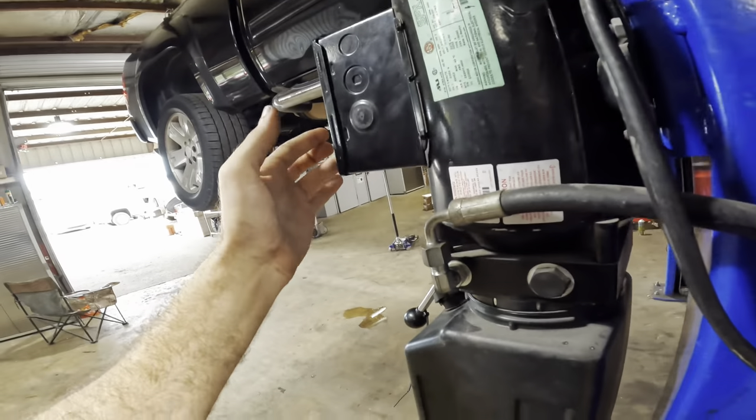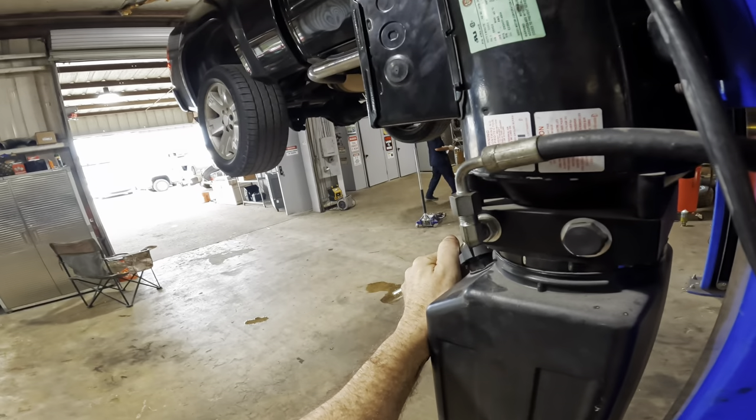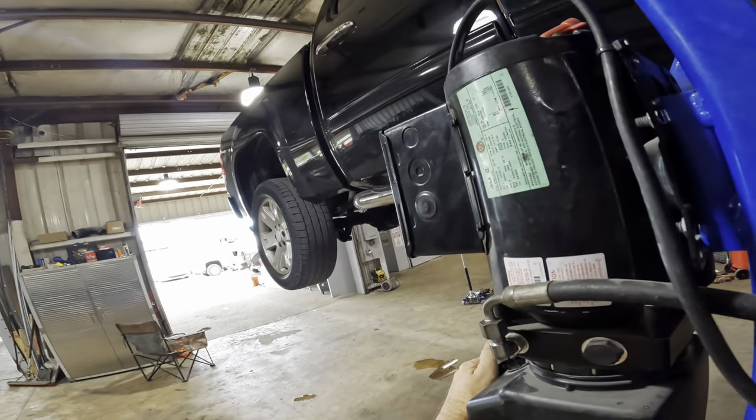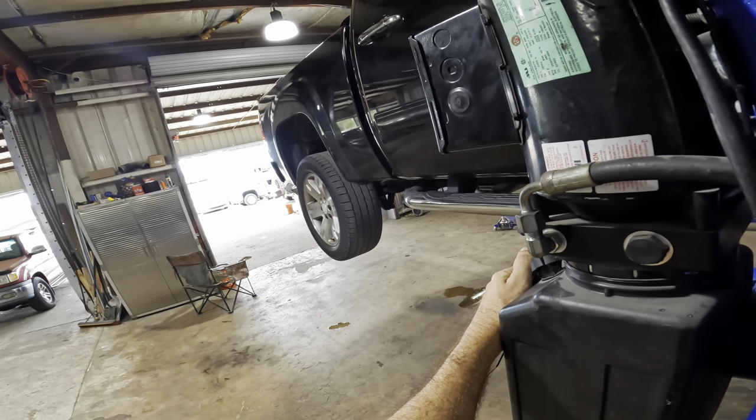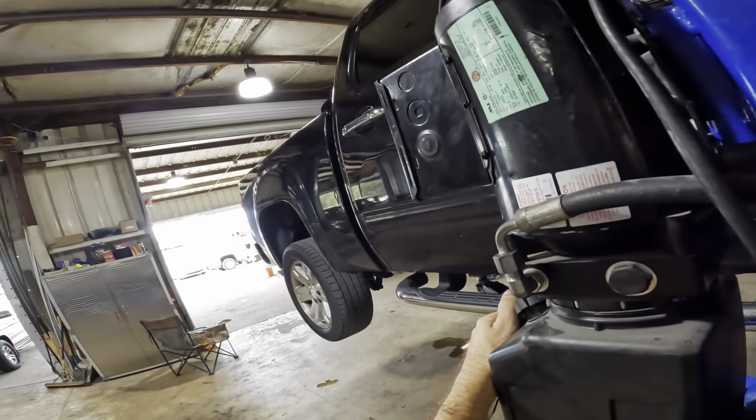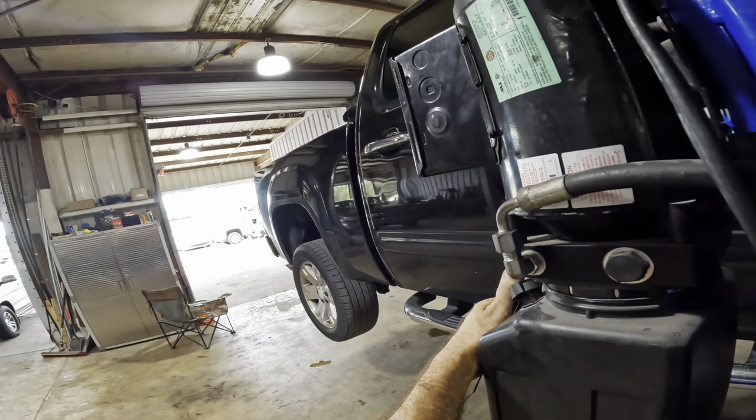Let's go ahead and let this thing down, get off our locks, set her down. I'm going to shut the engine off because it's come up to operating temp. We need to cool her down and then build this work order, see if I can get this job sold, and go from there.